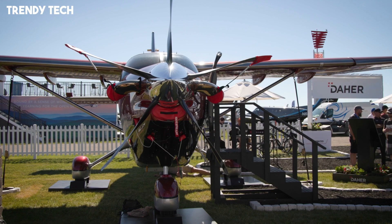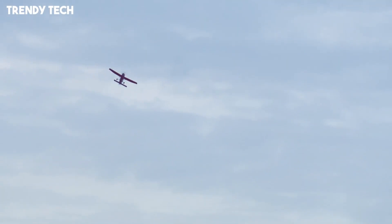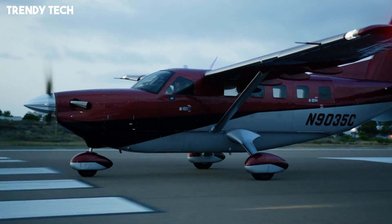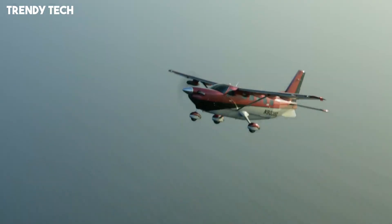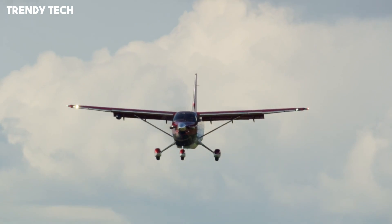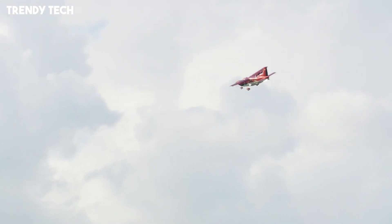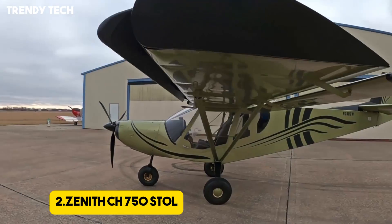The aircraft is equipped with advanced avionics that provide pilots with modern navigation, monitoring, and flight management systems, enhancing safety and reducing workload in demanding conditions. Despite its larger size and improved performance, the Kodiak 900 remains efficient and reliable, designed for operators who need both capability and cost-effectiveness. With its combination of rugged durability, enhanced speed, and outstanding stall performance, the Kodiak 900 represents a perfect balance of utility and modern innovation, making it a powerful choice for connecting remote regions and supporting demanding aviation missions.